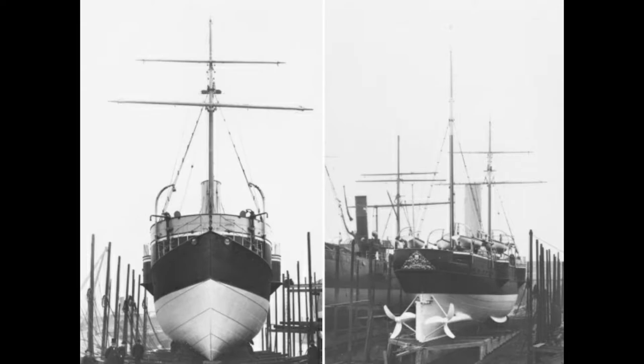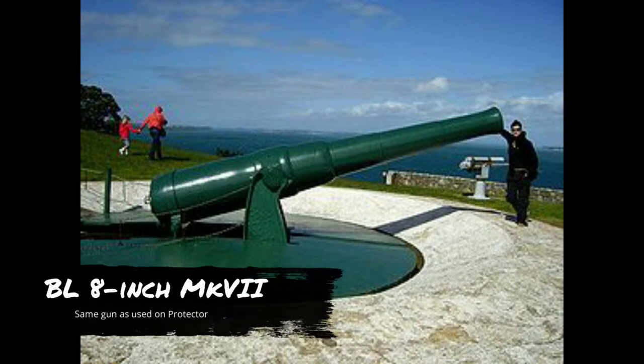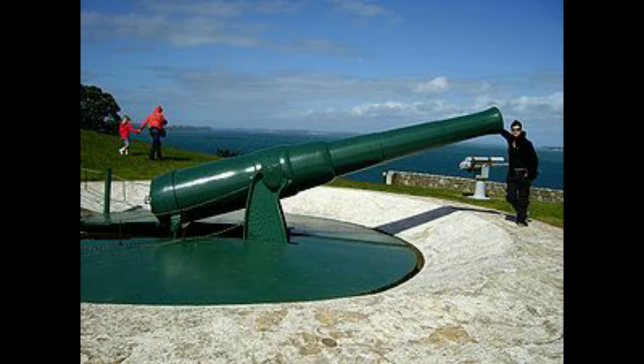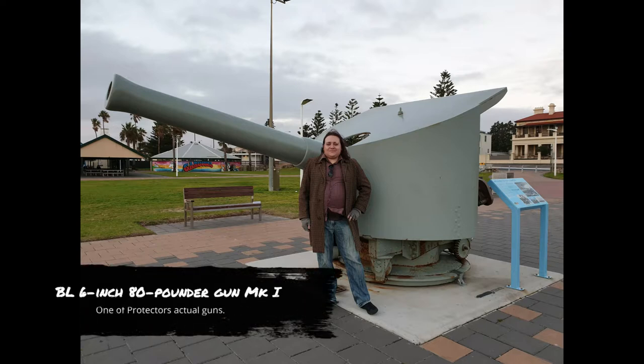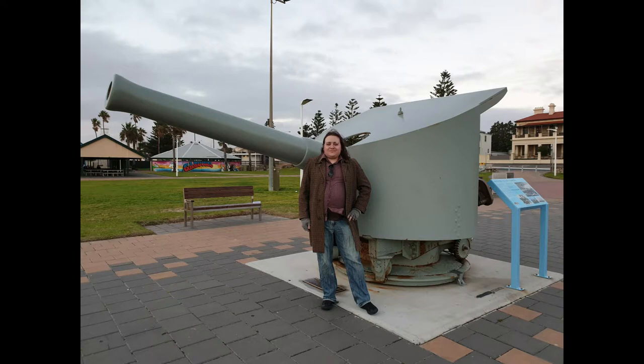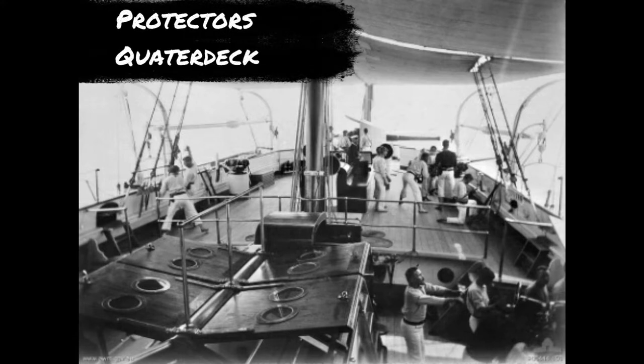For her size, Protector was exceptionally well armed. The largest weapon was one 203mm Armstrong rifle breech-loading bow cannon, the gun itself weighing 12 tonnes, capable of firing a 180-pound projectile almost 7,000 metres. Secondary armament included five 152mm Woolwich Armstrong rifle-barrelled breech-loading guns, four 47mm three-pounder guns, and five 10-barrelled Gatling guns. The crew of 90 also had 200 .45 calibre Martini-Henry rifles, around 100 revolvers, 100 cutlasses, and 30 boarding pikes — all in all, very well armed.